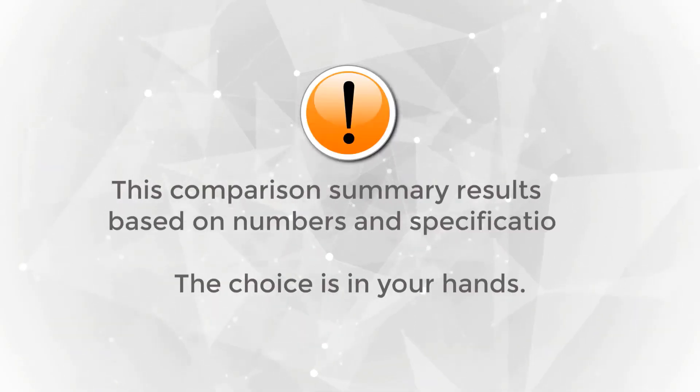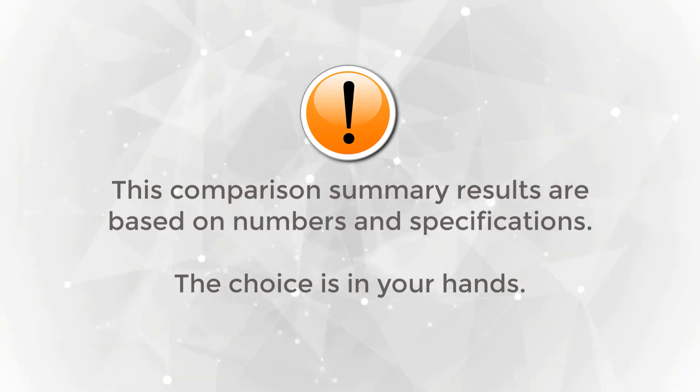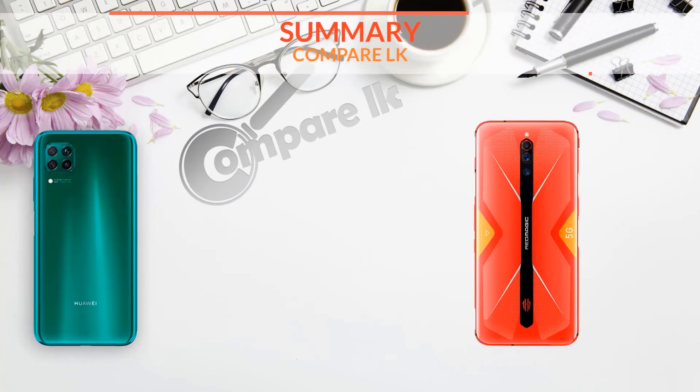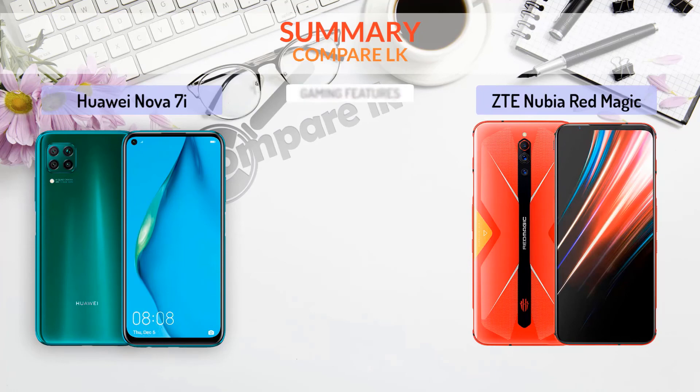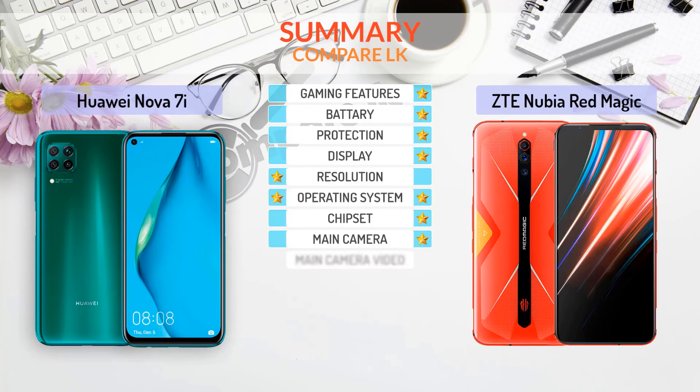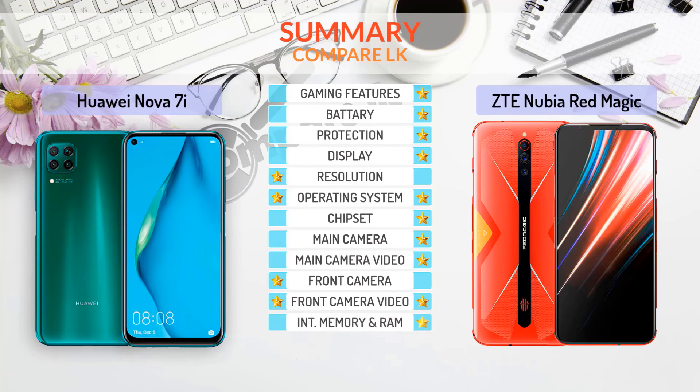Comparison summary — results are based on numbers and specifications, so the choice is in your hands. Categories compared: gaming features, battery, protection, display, resolution, operating system, chipset, main camera, main camera video, front camera, front camera video, internal memory and RAM, and CPU.